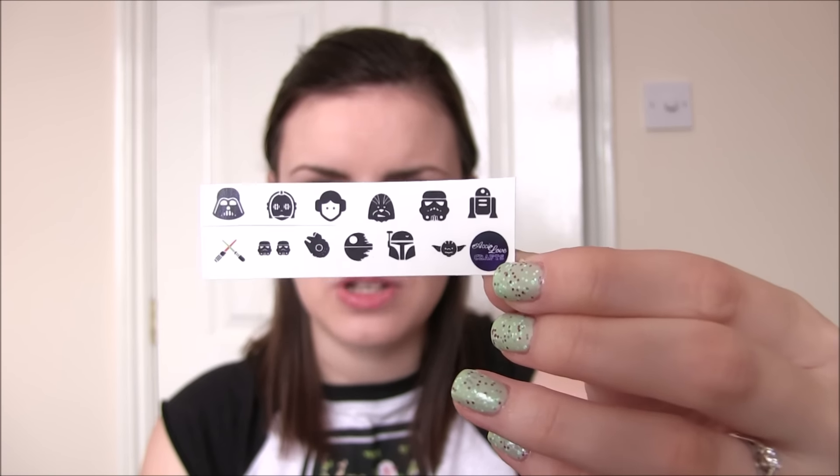I will also link down below the details for ACO Lovecrafts - she did the nail vinyls for this set, all in Star Wars. If she doesn't have a website I think you contact her through Instagram and Facebook. And I also got a sample of one of Kaylee's cuticle oils because Kaylee who runs Danglefoot also does cuticle oils as well, so if you want some of that check that out.